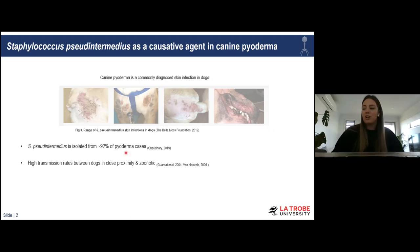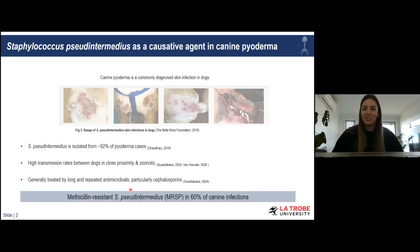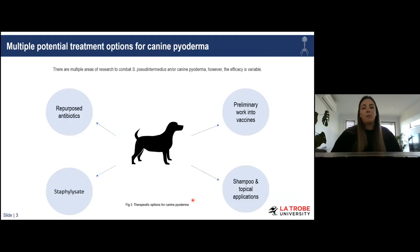This is obviously very concerning as this bacterium shows high transmission rates between dogs and other animal species, and it's also zoonotic — there's been a recent spike in numerous human cases as well. Generally, canine pyoderma caused by Staph pseudintermedius is treated by long and repeated courses of antibiotics, so it's no surprise to this audience that we are now seeing high rates of methicillin-resistant Staph pseudintermedius isolated in up to 60% of canine infections.